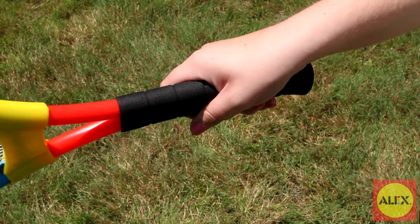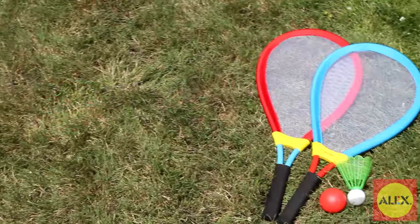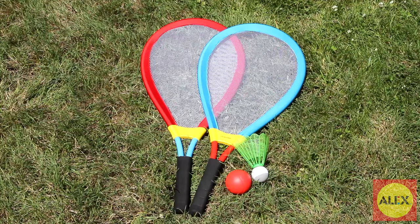The soft foam grips make the rackets easy and comfortable to hold and swing. Included with the two gigantic rackets, you'll also receive one foam tennis ball and one giant birdie to play with.